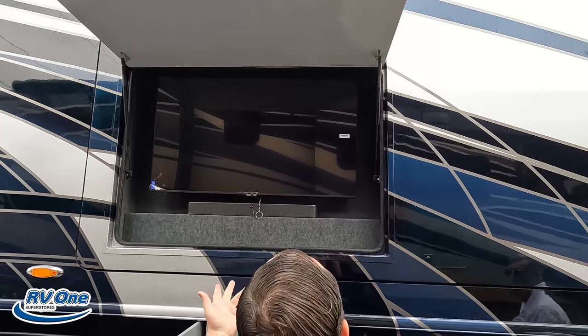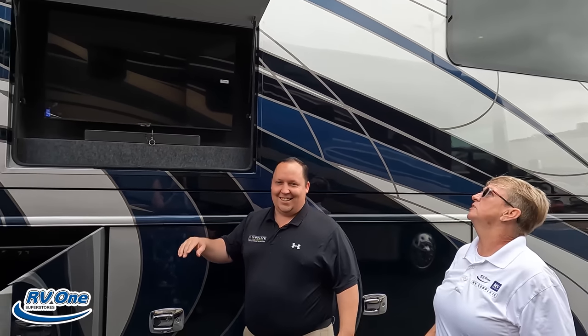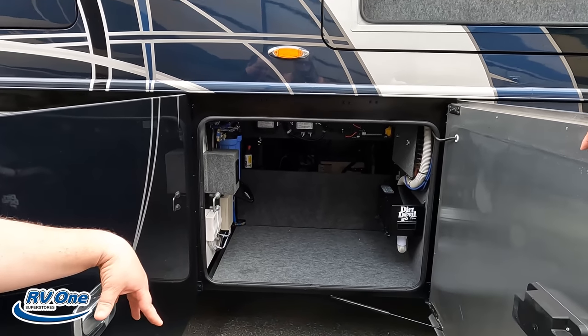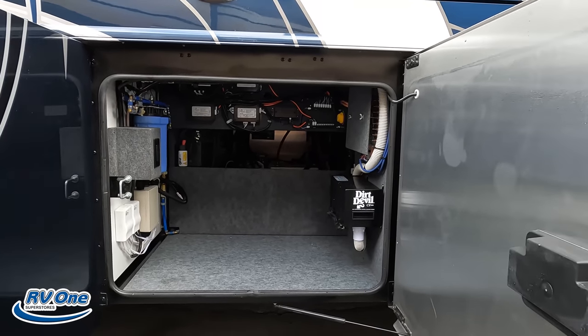Right here we've got the Samsung TV on the outside with a sound bar. Right over here we've got a little bit more storage, a Dirt Devil centralized vacuum, awning controls, water purifier system, and some other stuff we'll see on the other side.